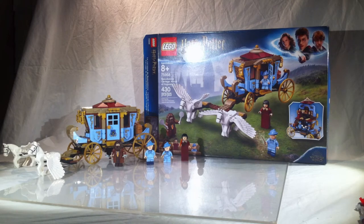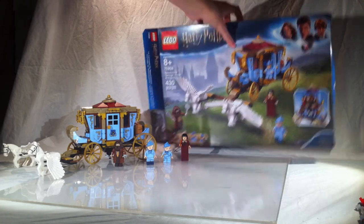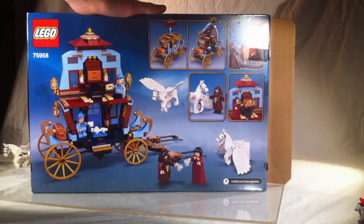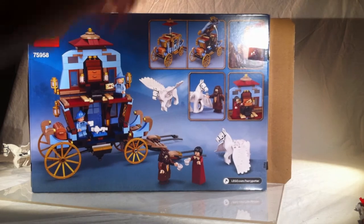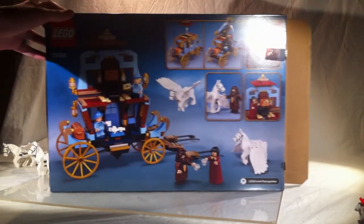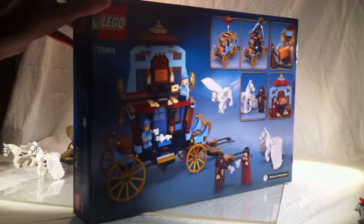Let's first get into the box. The box is actually really cool — it's a really nice box. It's got the product images on the back. As you can see, the carriage does open up and it comes with two winged horses, which is amazing.